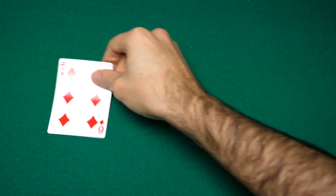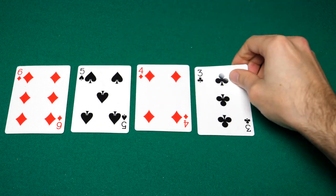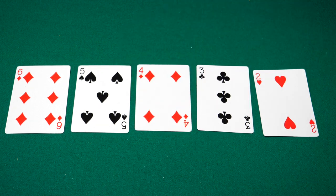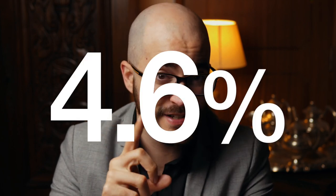Coming in at number 6, you have the straight, which is a sequence of five cards of different suits. This is where poker hands start getting very rare. In fact, you only have a 4.6% chance of getting a straight. So feel free to bet big if you get it.